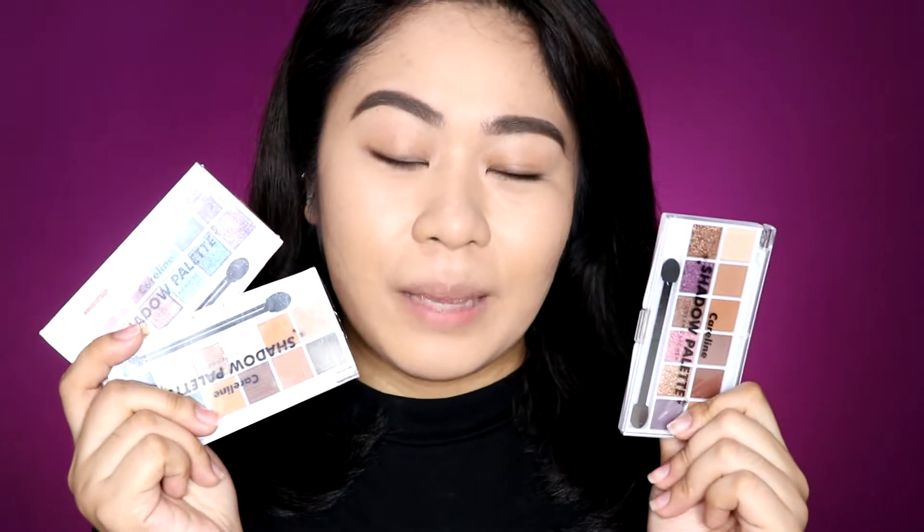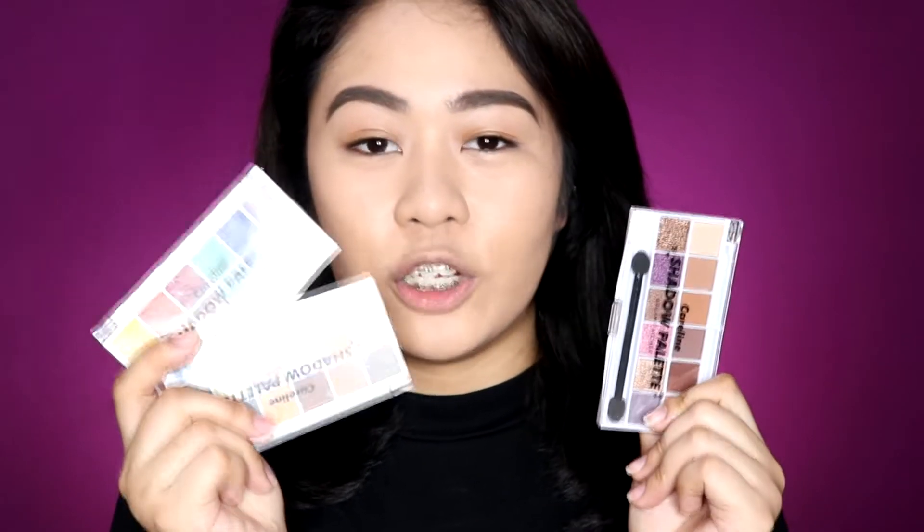I'm excited to see the pigmentation of these palettes, guys. So let's go ahead and swatch them.